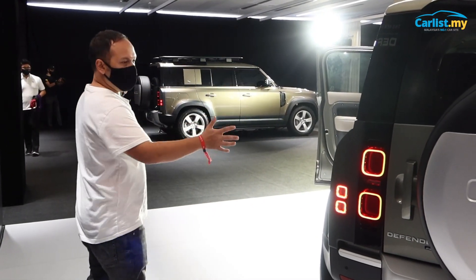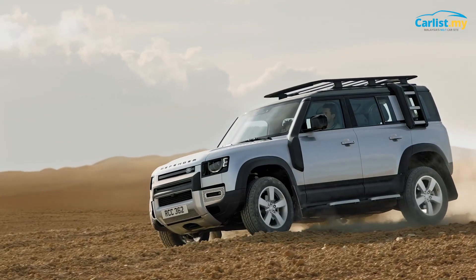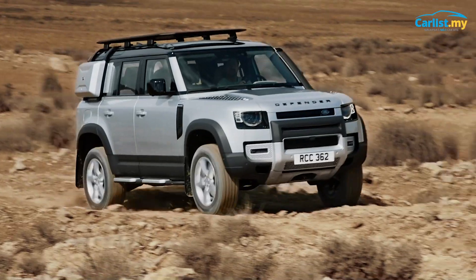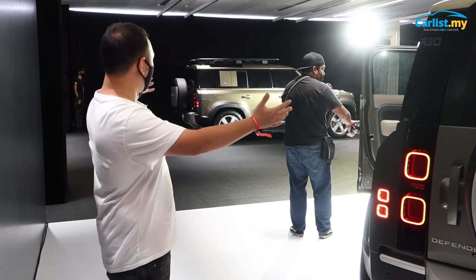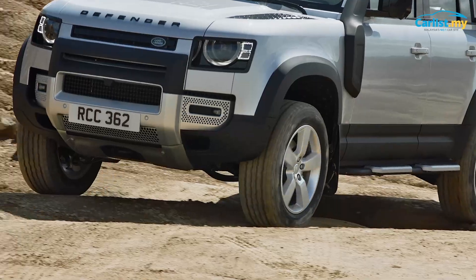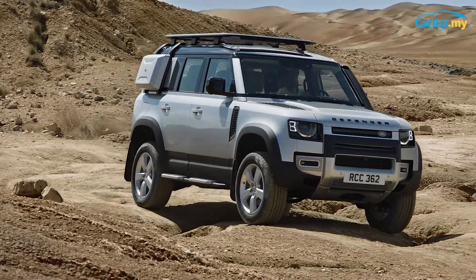Both the P300 and P400 are the 110 variant, which means they have five doors. If you want a three-door Defender, it will be coming according to Land Rover Malaysia, and you might have to sign up now — because even at the day of the launch, the new Defender 110 is already sold out. So if you want the three-door, you better hurry up.